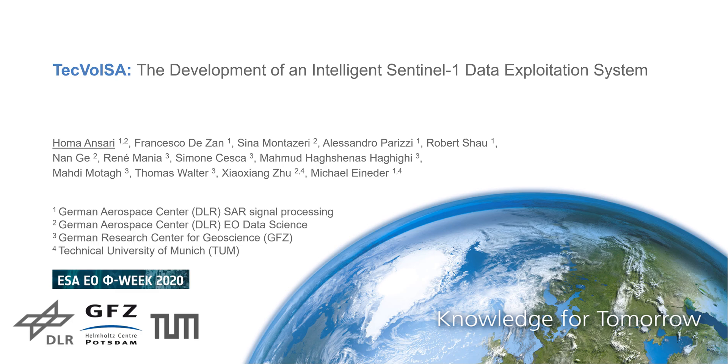Hello there, I'm Houma Ansari from the German Aerospace Center. In this short video, I would like to introduce our TechWulsa project.